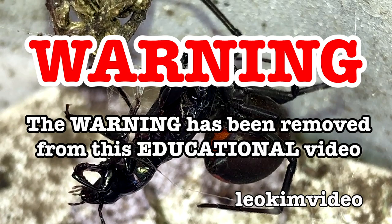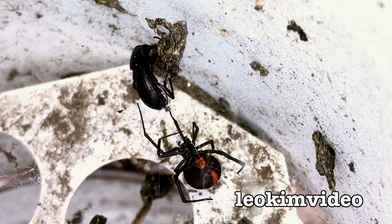The beep has been removed from this video, and as always this video is highly educational.